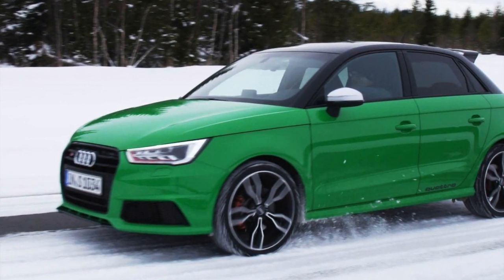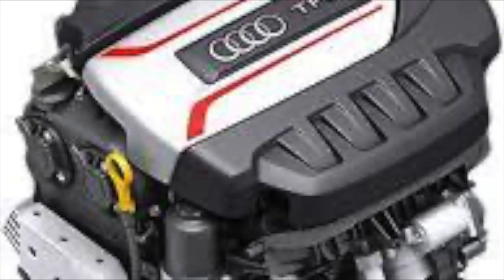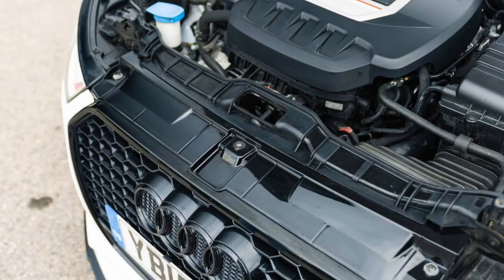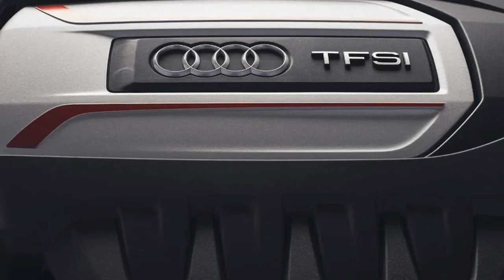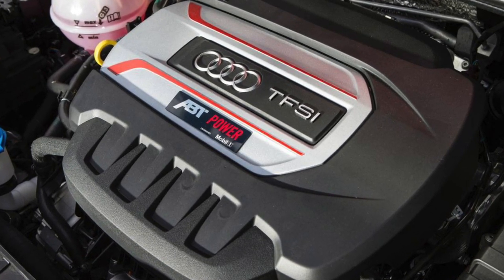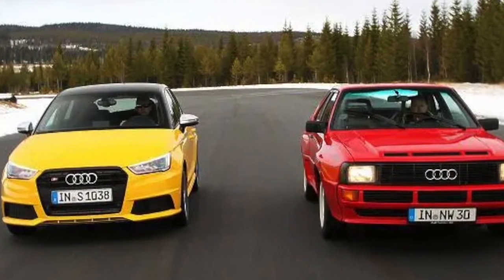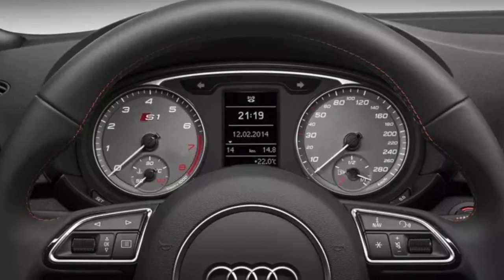The Audi S1 is equipped with a 2.0-liter TFSI turbo fuel stratified injection four-cylinder engine. This engine is capable of producing up to 231 horsepower and 370 newton-meters of torque, which allows the S1 to accelerate from 0 to 100 kilometers per hour (0 to 62 miles per hour) in just 5.8 seconds, and to reach a top speed of 250 kilometers per hour (155 miles per hour).